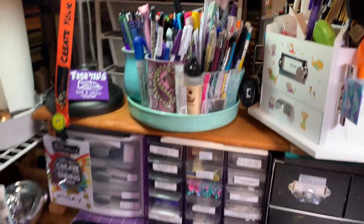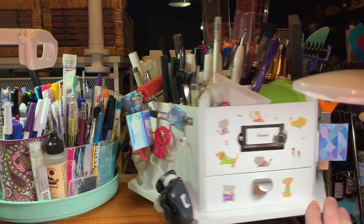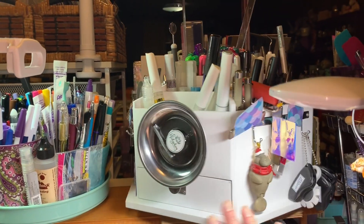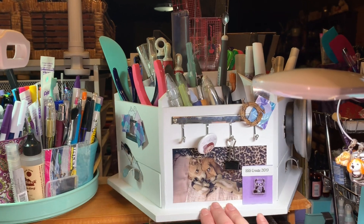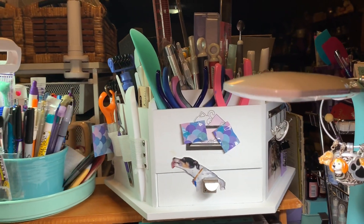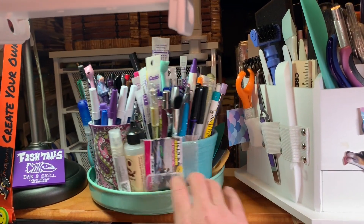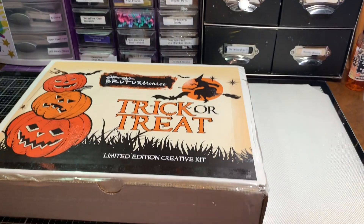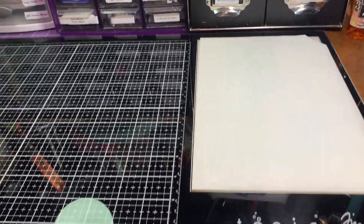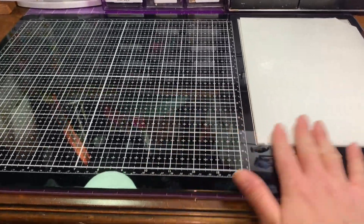I have this caddy that I bought at Michael's and it has a lot of my tools and things I use a lot, right here at my fingertips — some blades, different markers, and my bone folder. Over here I have some different pens and things like that.